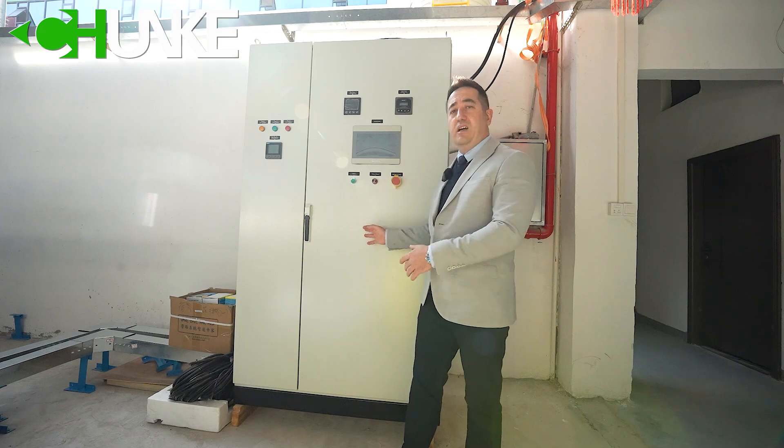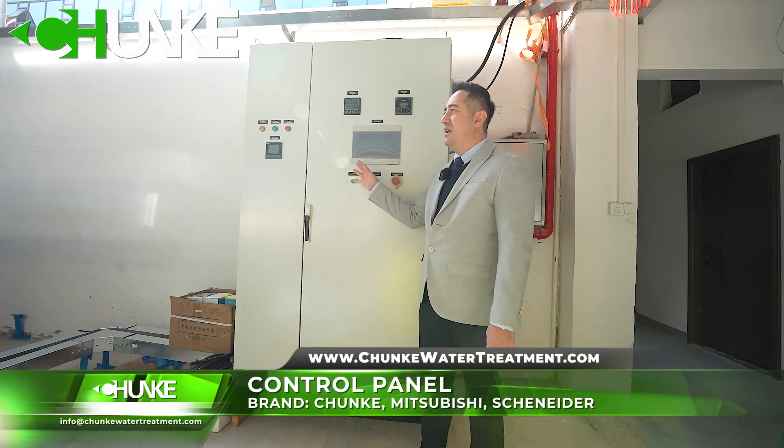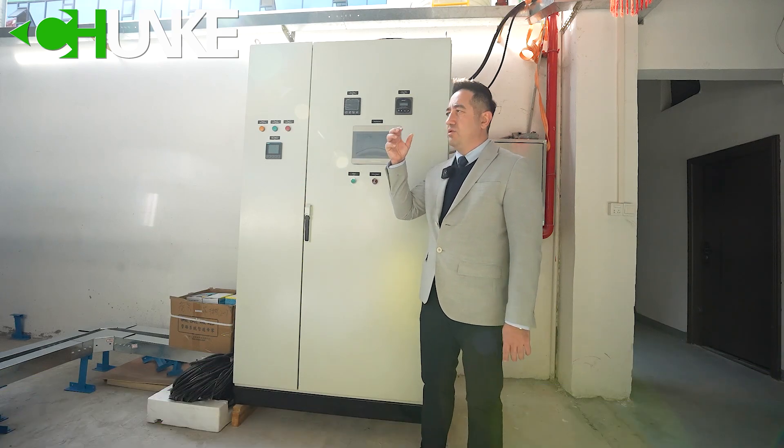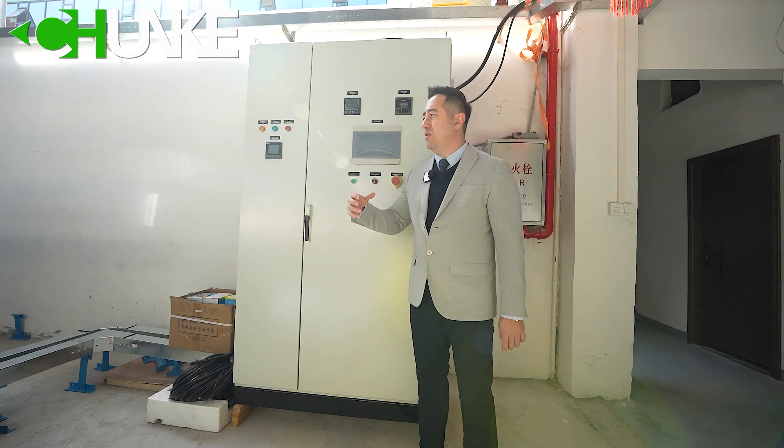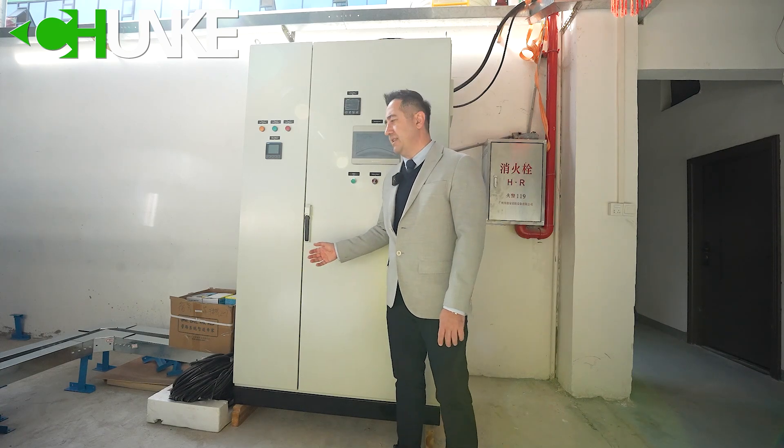This is our control panel. All systems can be controlled from here. It is a touch panel — every pump, every valve, you can open and close manually or automatically from here. Now I will open it and show the inside.